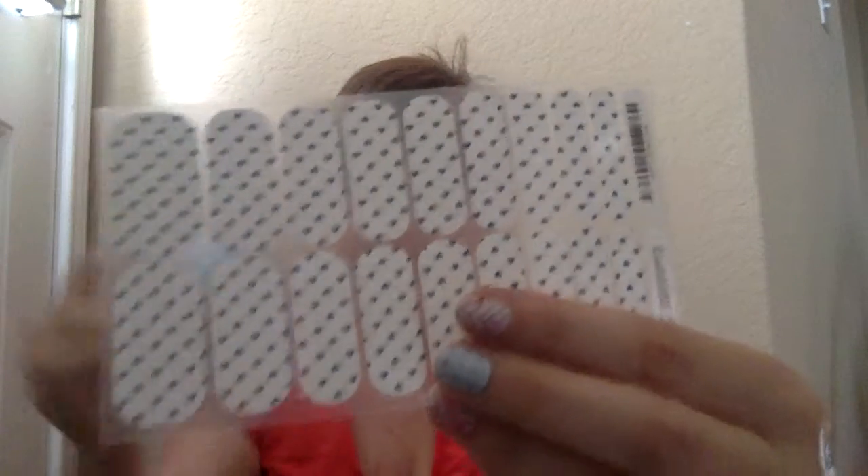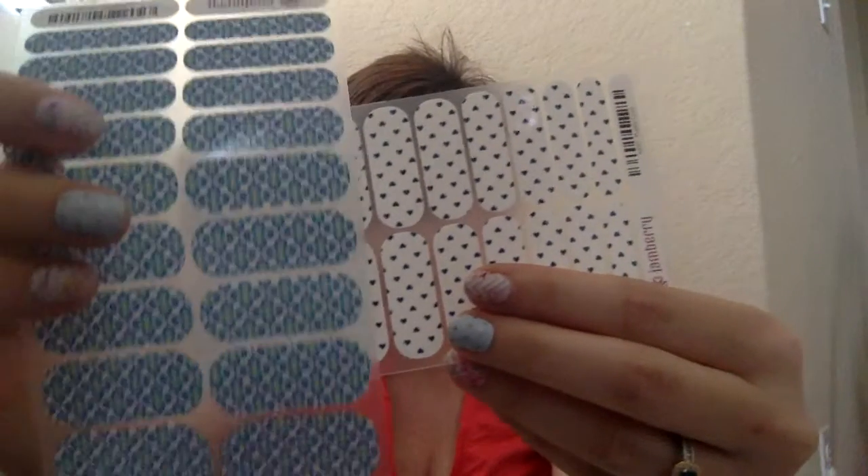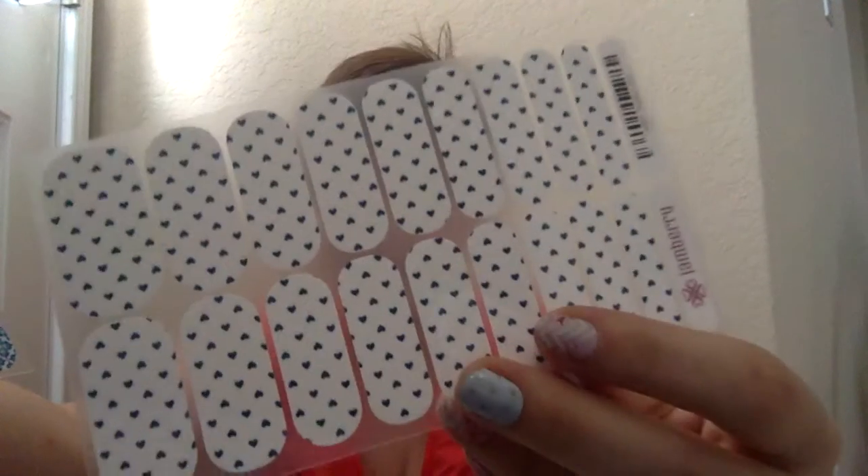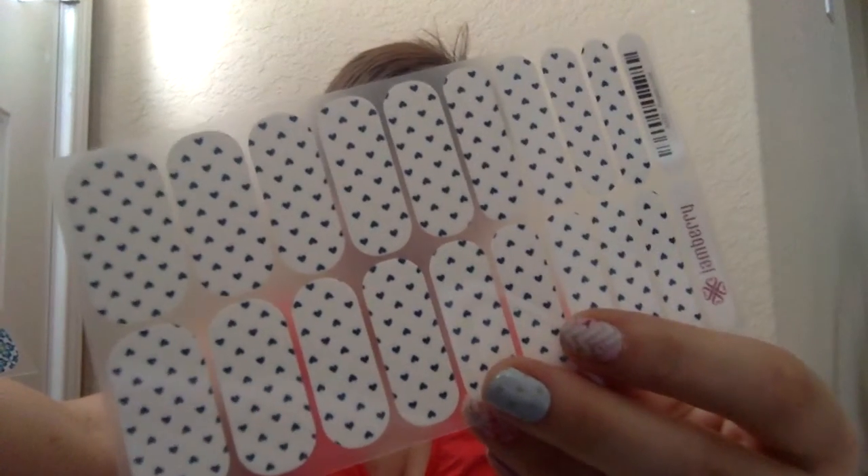My very favorite of the jams I have in my personal stash is Puppy Love. I think those are adorable together — Puppy Love has teeny tiny blue hearts so they look really cute with Bellagio.